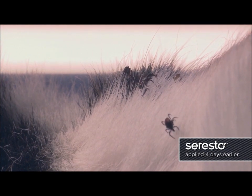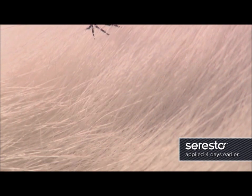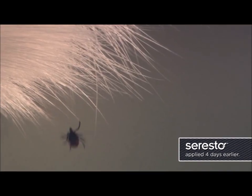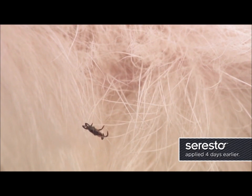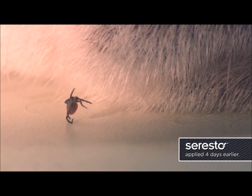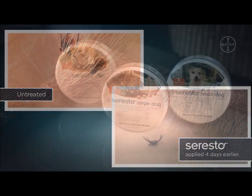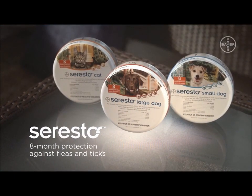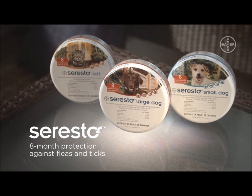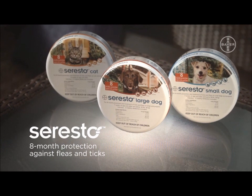In this demonstration, most ticks begin to try to get away and therefore do not attach and feed on the Seresto-treated dog. Seresto repels and kills ticks for eight months. If ticks are repelled or killed, they can't attach and transmit organisms that may cause diseases like Lyme disease, Rocky Mountain Spotted Fever, and Ehrlichiosis. Seresto — effective, long-lasting protection against ticks and fleas for eight months.